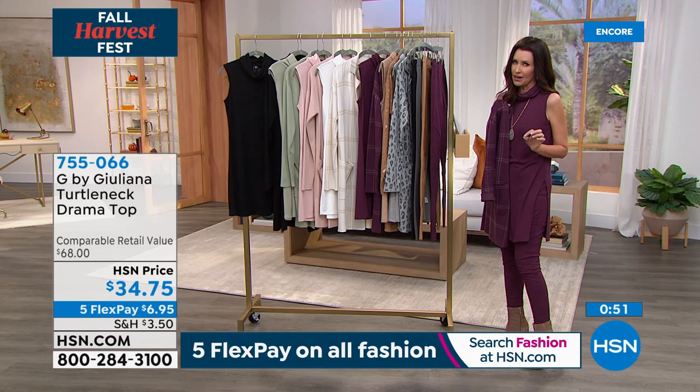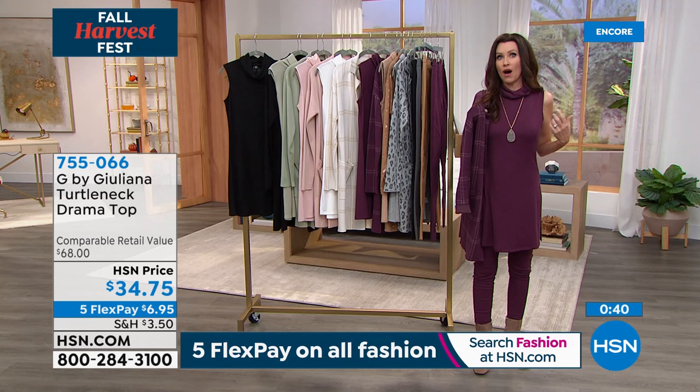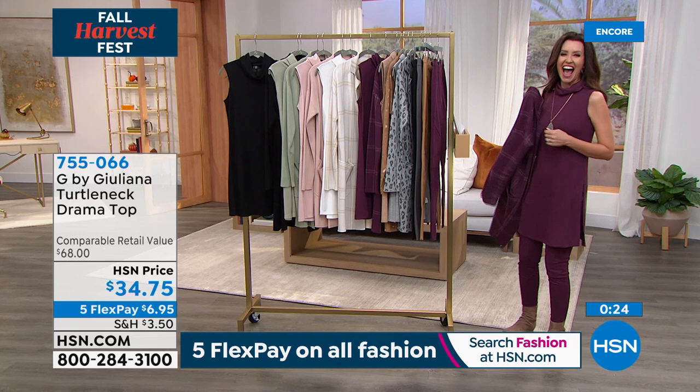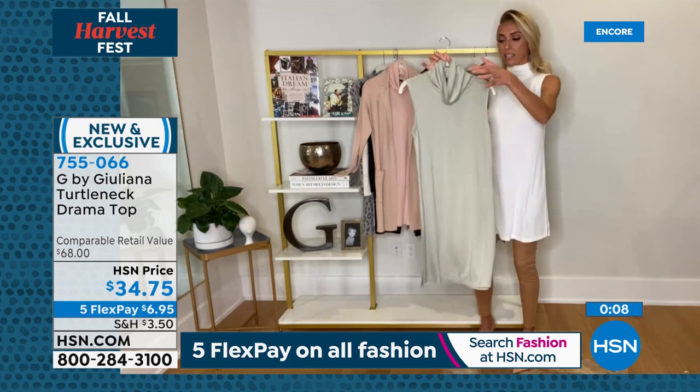"How often do you find a turtleneck that gives you coverage and that chic sophisticated look at this length? You can wear this over leggings, jeggings, anything. The side slits are really chic and make it easy to wear. Order true to size — if between sizes, size down. It's a more relaxed semi-fitted fit, it just glides." This is not a $34.75 top — you're seeing it for the first time. And look at that very sexy high slit — without it, it wouldn't flow as you walk.